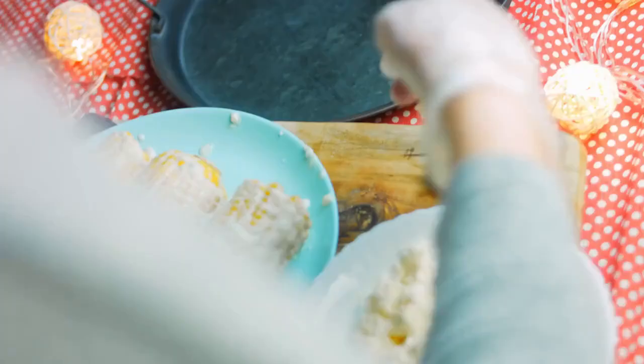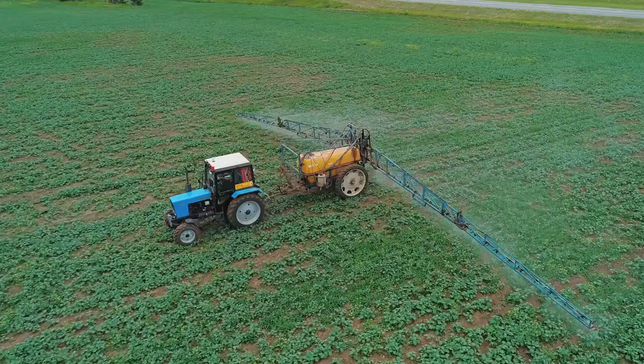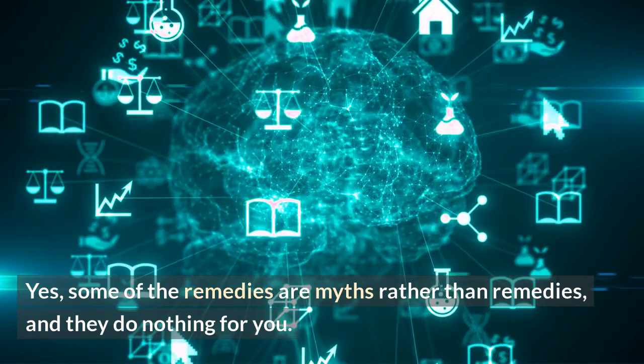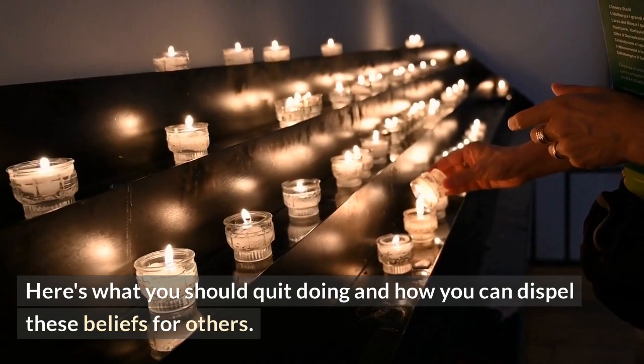Myths about home treatments for bed bug control. There are a few do-it-yourself ways for getting rid of bed bugs. You may have tried those strategies to keep these pests at bay, only to see no results. Some of the remedies are myths rather than remedies and they do nothing for you. Here's what you should quit doing and how you can dispel these beliefs.